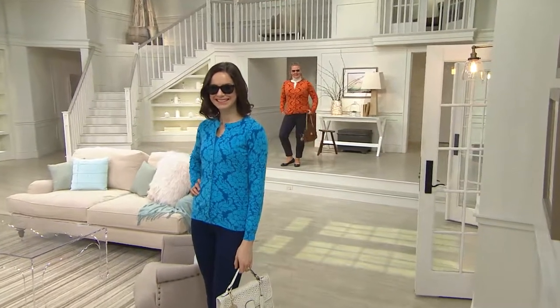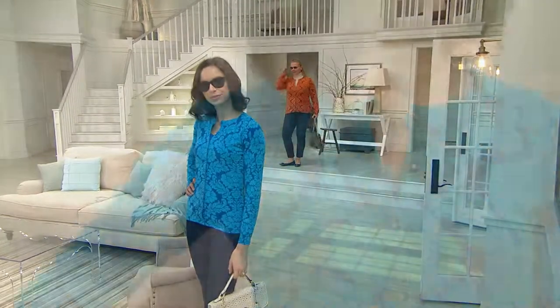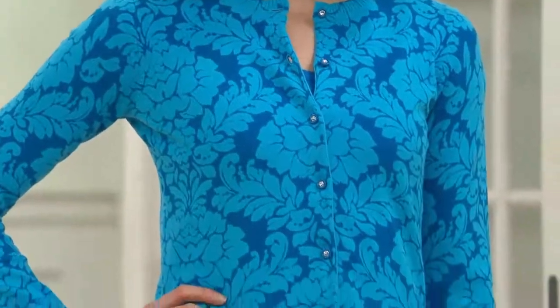Uh-oh, here come the sunglasses! Can someone grab me a pair? The Joan Rivers ones — I think I left them on my tray.